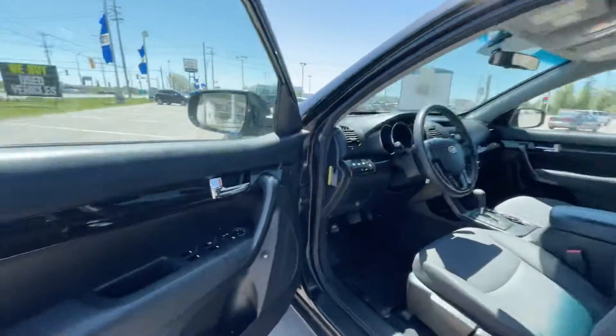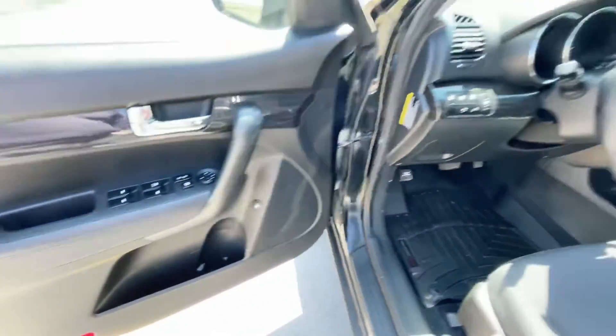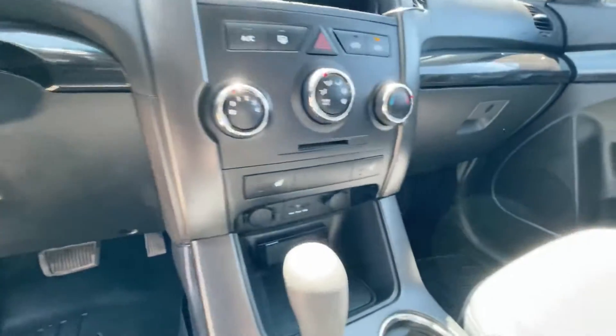Heading to the front, there's your door controls there. It does have heated seats in this one, which is actually really nice.